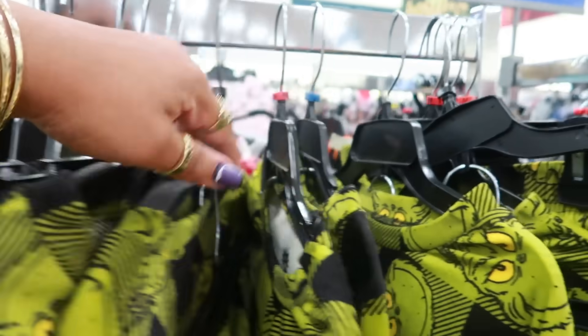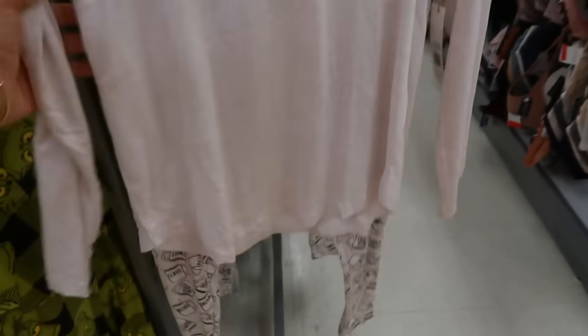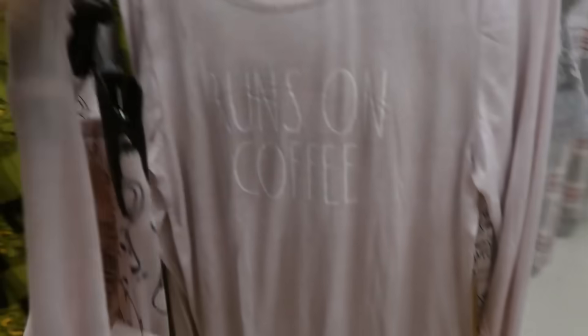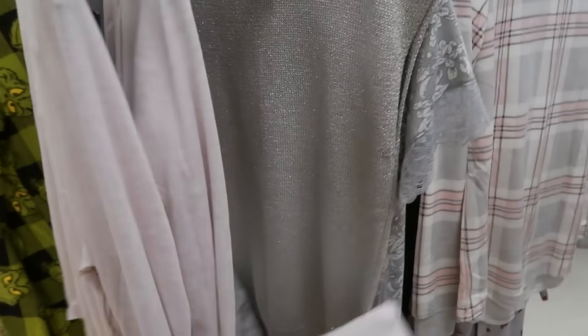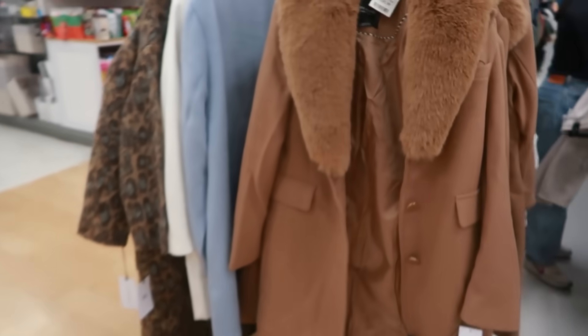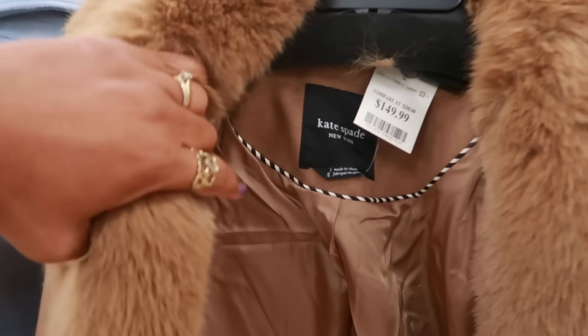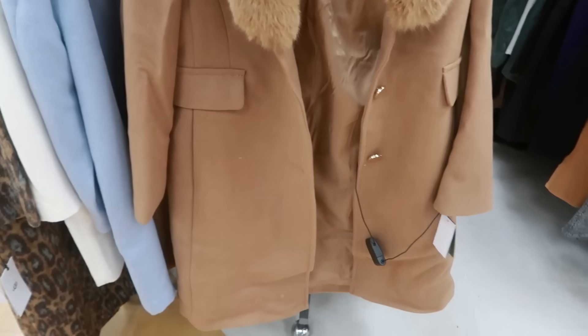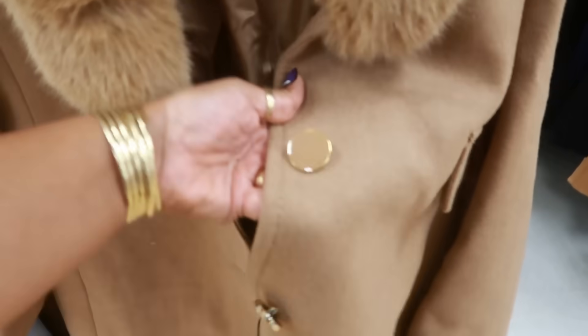These Grinch pajamas are cute — 13 dollars. Oh there's an extra large! And here are some that run on coffee with little coffee cups on the pants — 20 dollars. Look at that jacket — this is Kate Spade for 150! I'm gonna have to say that's not bad, definitely not bad. Her stuff is usually super expensive — I wonder what it retailed for.